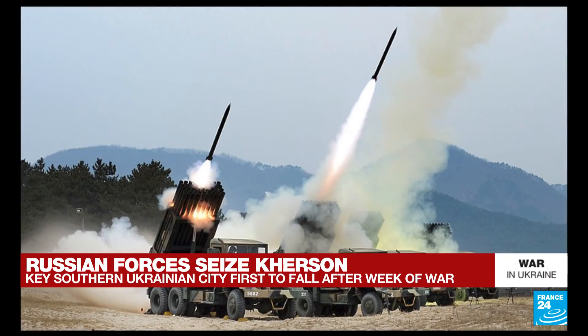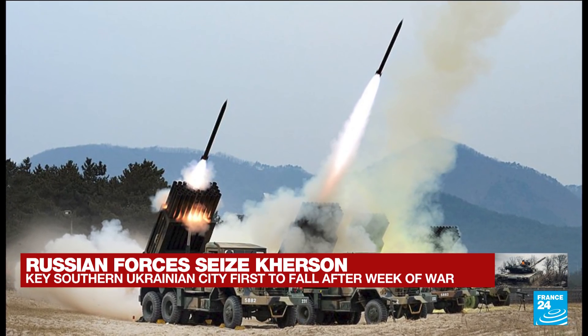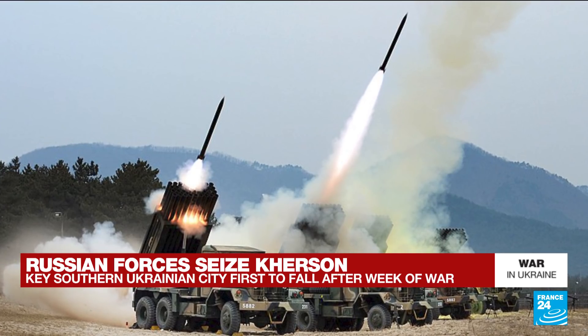They are launched by a rocket launching system called a SMERCH. These are heavy truck-mounted systems. They can fire 12 of these rockets very rapidly and have a range of about 20 to 90 kilometers.